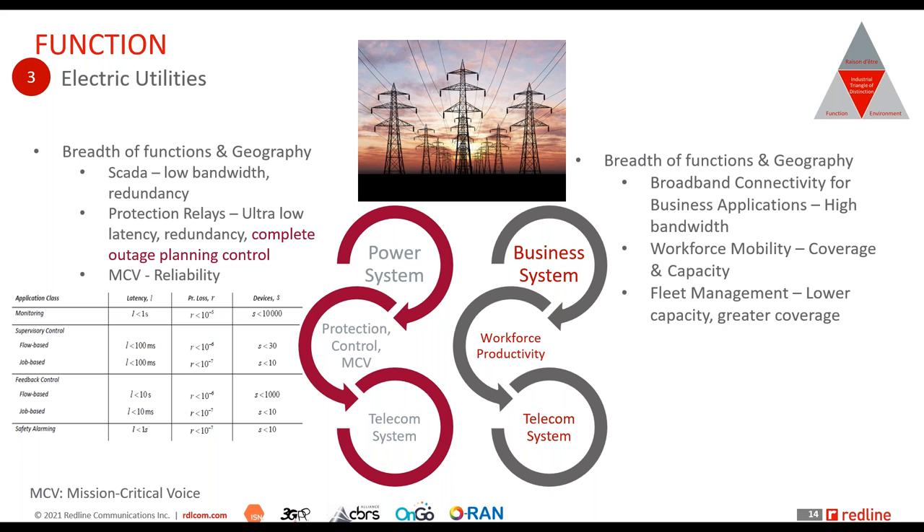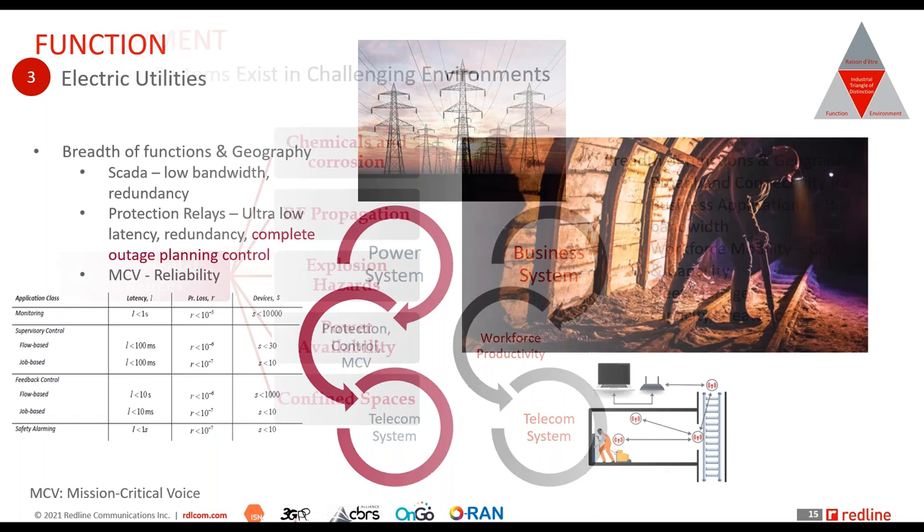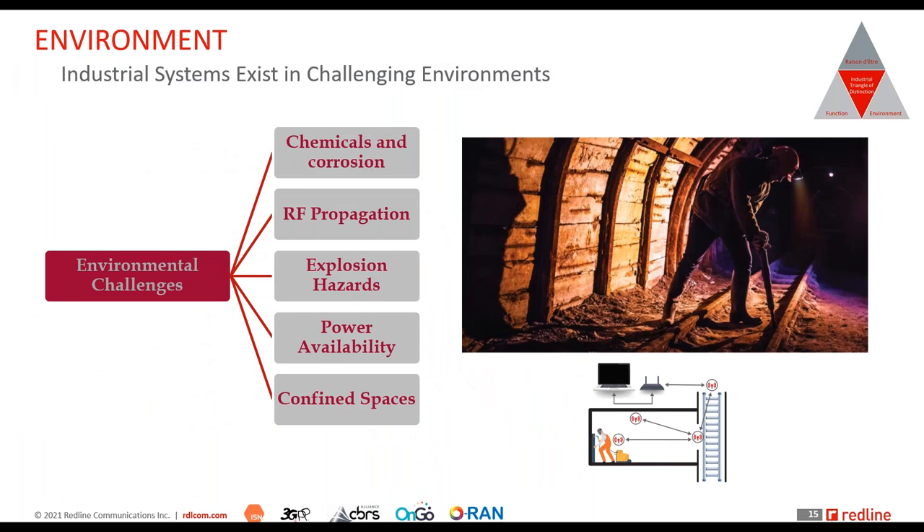Wireless networks built to fulfill the needs of an electric utility must fulfill this very broad spectrum of functions and geography. We cannot forget this distinction — and that takes us to the third factor: the environment.